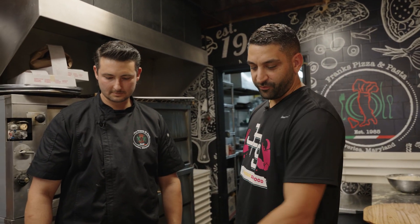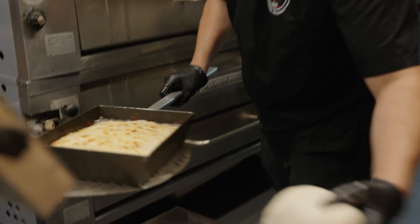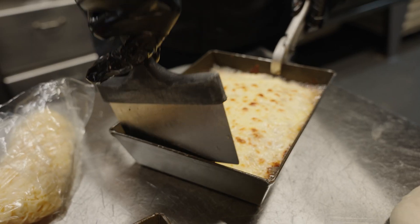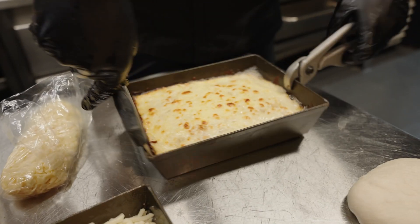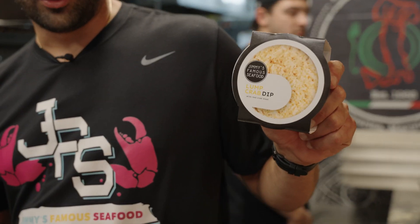Again, we got the Detroit Lions coming into town — that's why we're collaborating together for this Detroit style pizza. We have one that's already been in the oven getting ready to come out, so we're going to pull that out and do it the Jimmy's way. Jerry just scraped the sides to get it not to stick on the pan. And of course, we got our retail crab dip here — this is Jimmy's bringing the crab to the party. So we're going to top it with this.